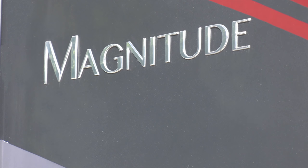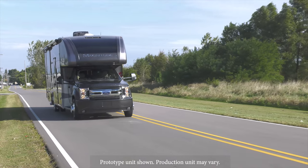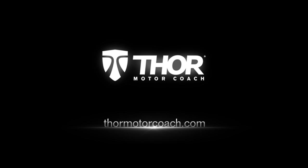It's time to check off another box — the perfect getaway. The Magnitude is ready for you. Find a Magnitude floor plan made to fit you at ThorMotorCoach.com.